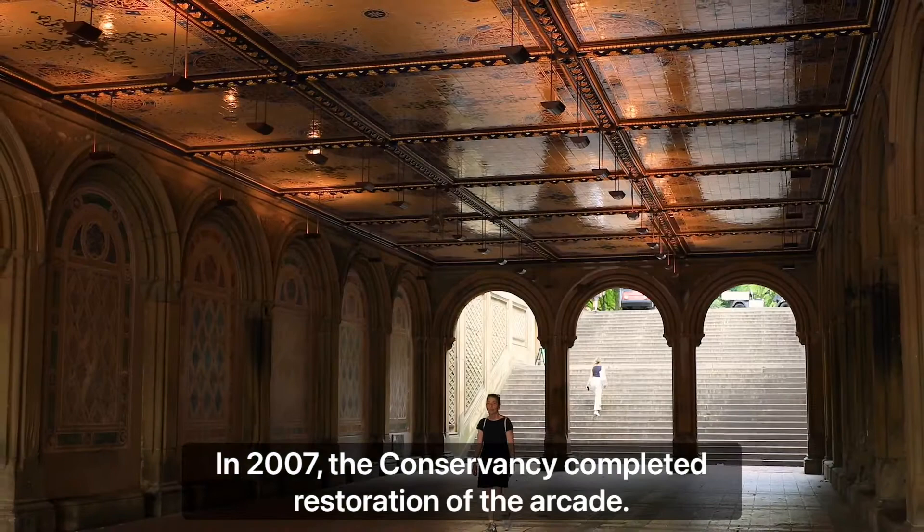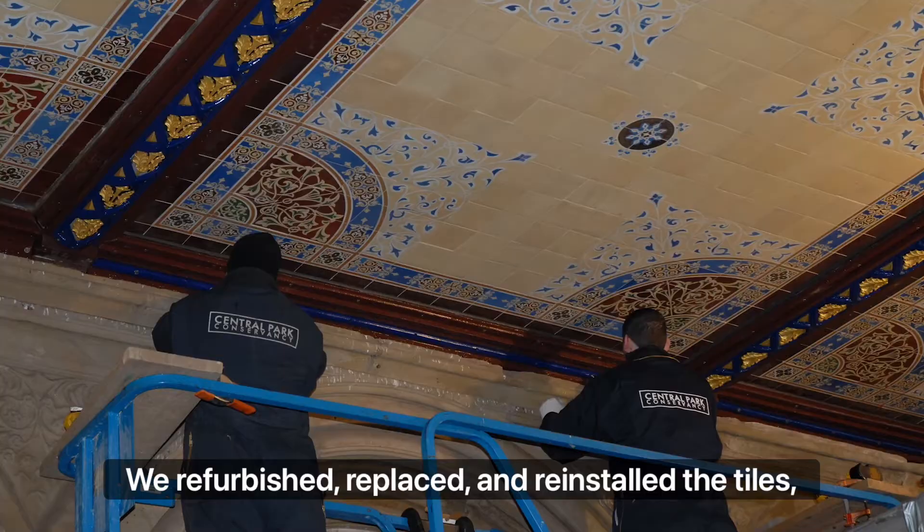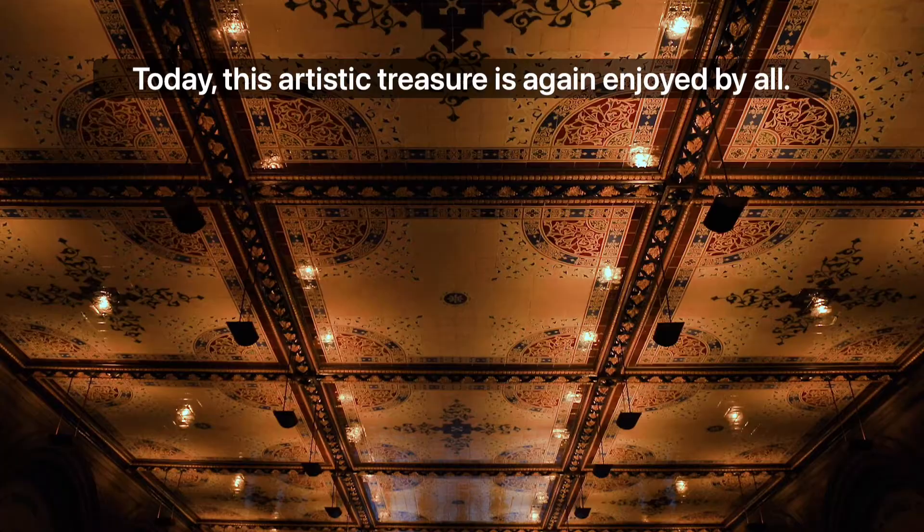In 2007, the Conservancy completed restoration of the arcade. We refurbished, replaced, and reinstalled the tiles, and added waterproofing, new steel supports, and lighting. Today, this artistic treasure is again enjoyed by all.